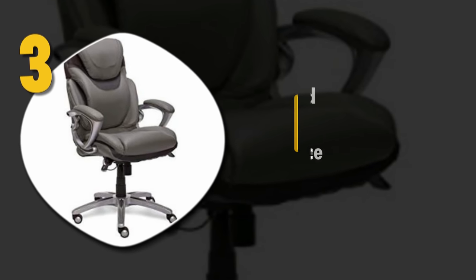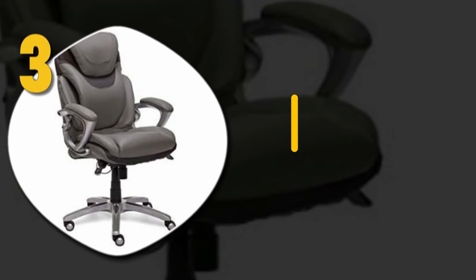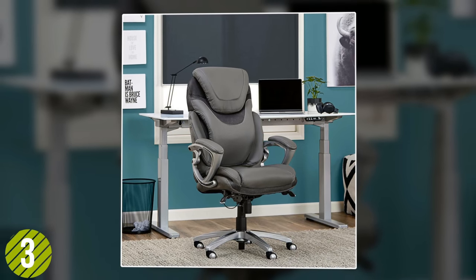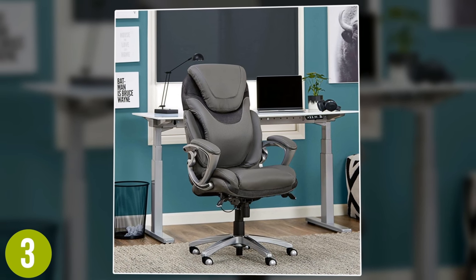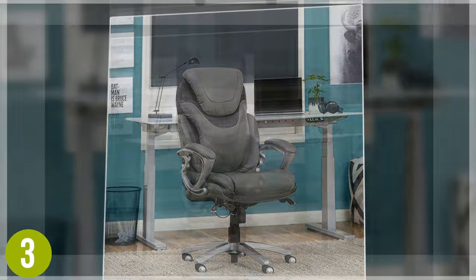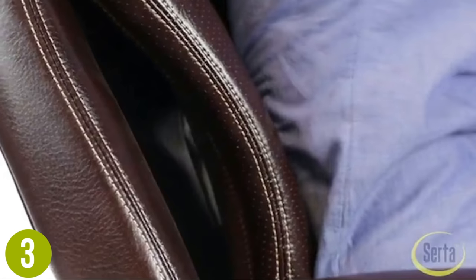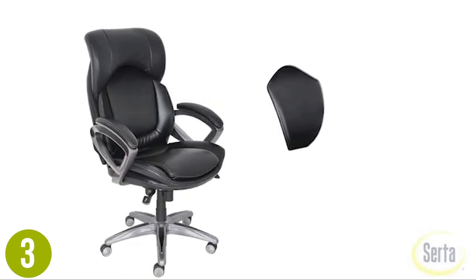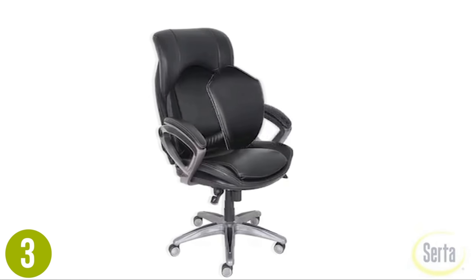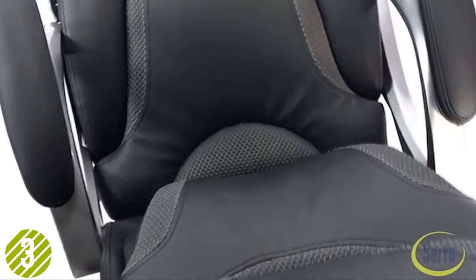Number 3: Serta 43807 Air Health and Wellness Executive Office Chair. The imported Serta 43807 Air Health and Wellness Executive Office Chair is the first classic style office chair on our list. This cutting-edge chair is loaded with high-tech features and comes with 5 different color options. We were impressed with the Air Kinetic Lumbar — it adapts to your movements for continuous lumbar support. The ergo-layered body pillows are soft, and the ergonomic seat-side cable-actuated levers are as convenient as advertised.